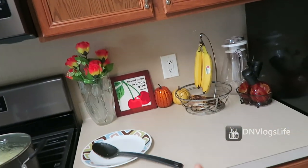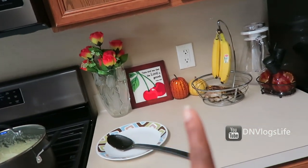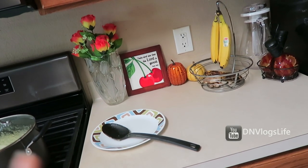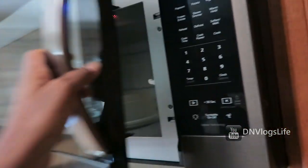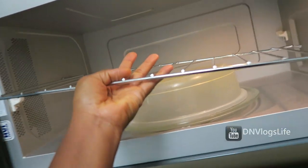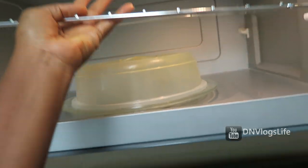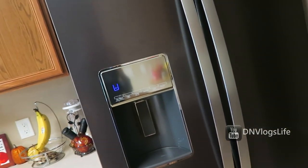We got an overhead microwave. Our old microwave used to sit on the counter — we actually donated it to someone in desperate need of a microwave. This new microwave is really cool — it comes with a rack, which sits at the bottom right here, and you can place it on top inside the microwave. We removed the rack for now because we don't always use it.